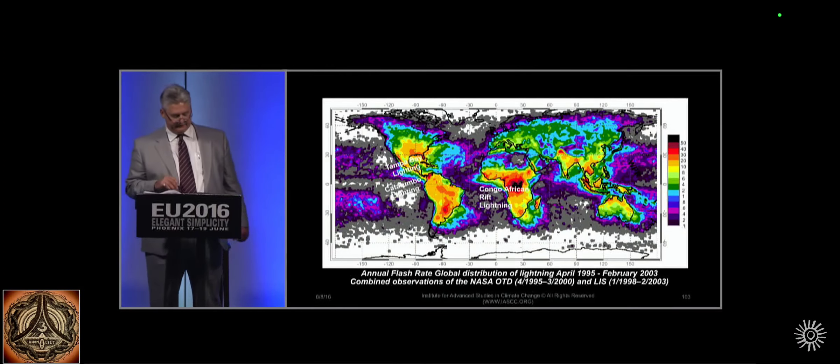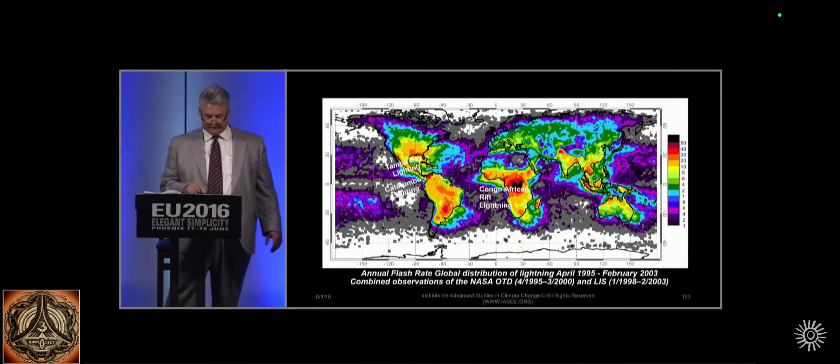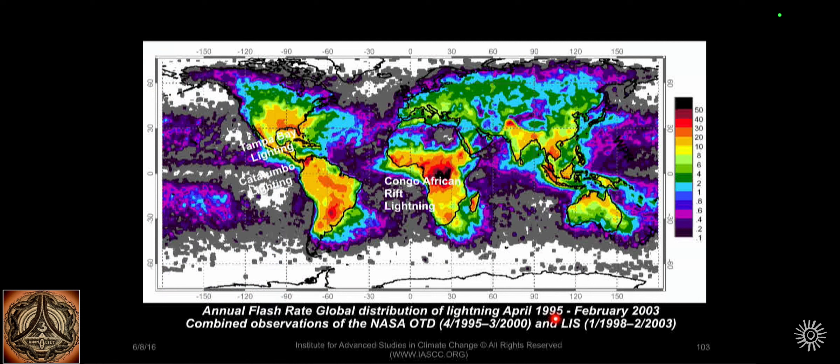To look at the global lightning, this is what they call annual flash rate. This is from NASA satellite data — you are looking at about eight years worth of what they call annualized composite data. You see a huge concentration in the Congo, so you see your intensity here. This is the most lightning at the top, the dark. You also see here's your Catatumbo that we just talked about, right in Venezuela.